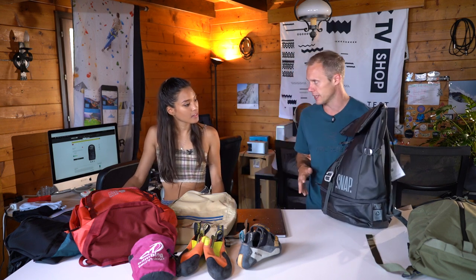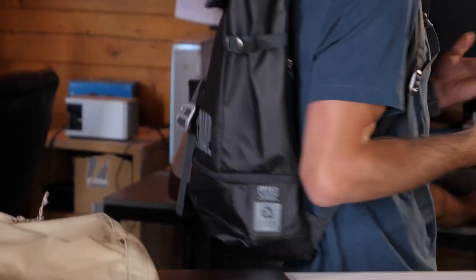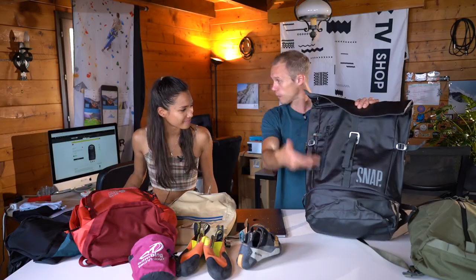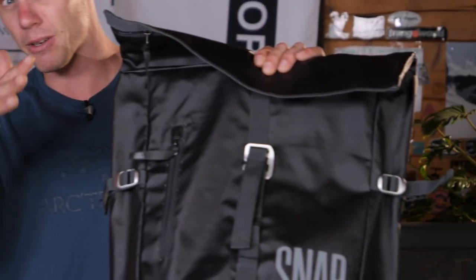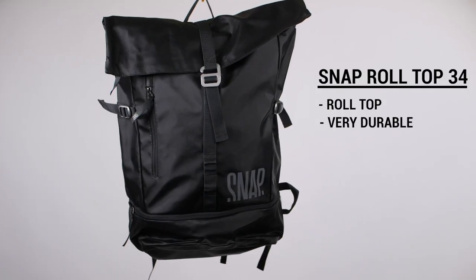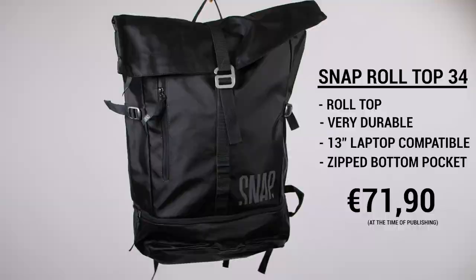Styling-wise, I think it's a bit of a love-hate because of that roll top techy look. It looks a bit big. It's 600 denier fabric, 100% recycled as well — though this one is unsealed. I think it's one of those love or hate things — it is a bit bigger, but if you're the kind of person who needs a lot of stuff, say you take a suit to work and you've got climbing gear in it too and need a lot of compartment space, this could be a good choice. It's about 62 euros on the EPIC TV shop, so I'd say mid-range price.